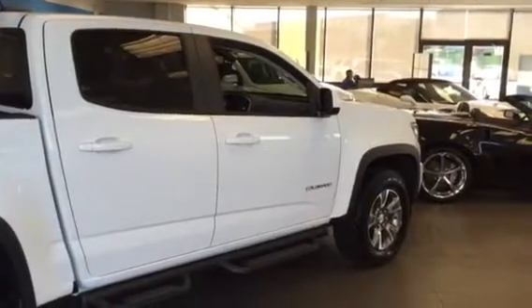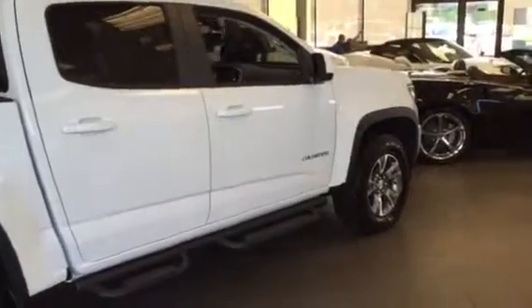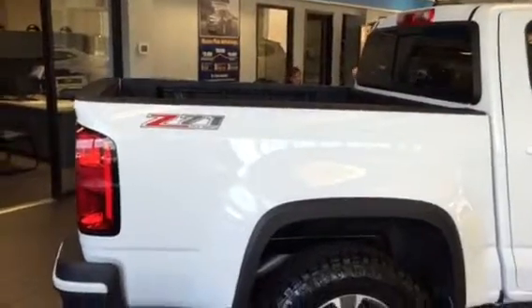Hey Kenneth, just taking a quick video of a 2015 Chevy Colorado we have on the showroom floor. This is a white one, crew cab, Z71.